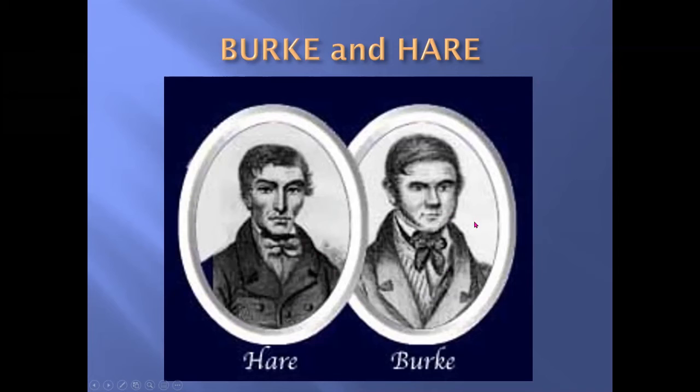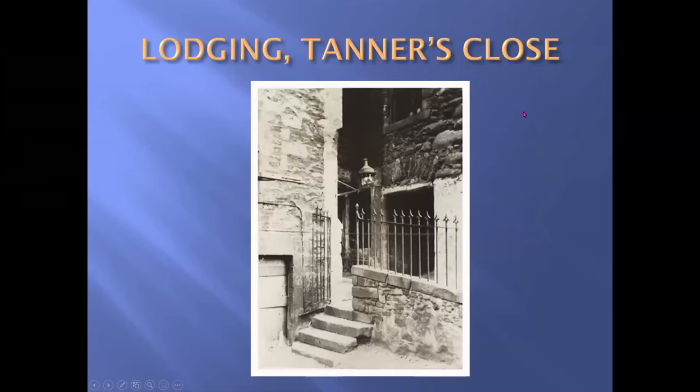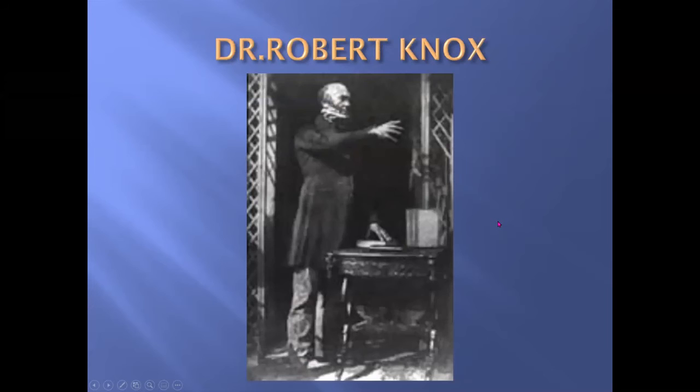Burke, in the meantime, met a woman called Mary McDougal. Their life of crime started when one morning they found an old lodger had died in his sleep without having paid his rent. Hare was pretty angry about this, so to make up for the rent they sold the body to the notorious Dr Robert Knox for £7 10 shillings. Robert Knox ran an anatomy school and was always wanting bodies for his students, no questions asked.